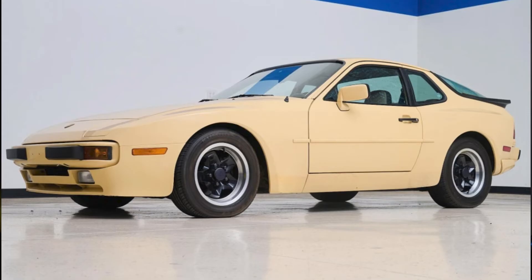A yellowish 1983 944 with 87,000 miles sold for $18,250. Pasadena Yellow is the color name, and it's not common — I would say for a reason. Combine this with the old-style dash, and I'm not a fan, but someone was.